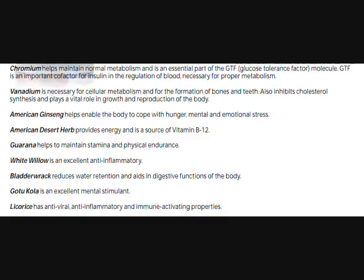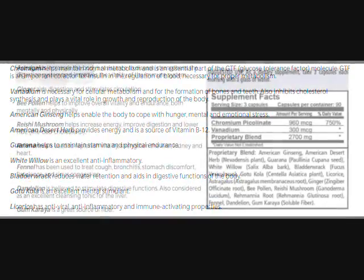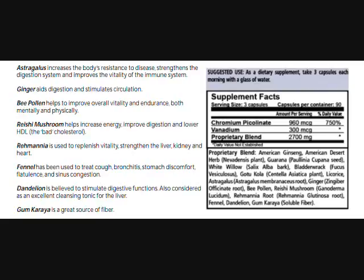Bladder rack reduces water retention and aids in digestive functions of the body. Go-2-Cola is an excellent mental stimulant. Licorice has anti-viral, anti-inflammatory, and immune-activating properties.